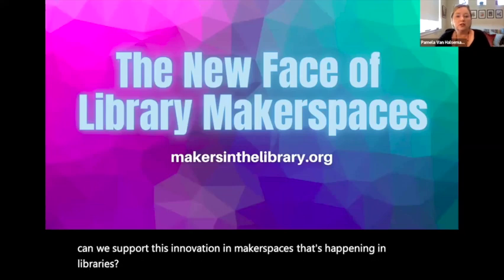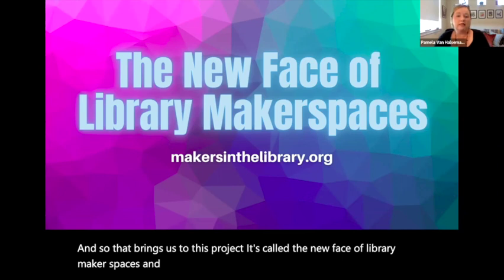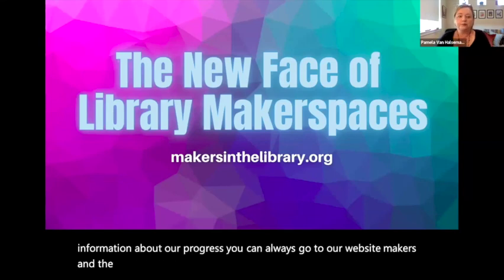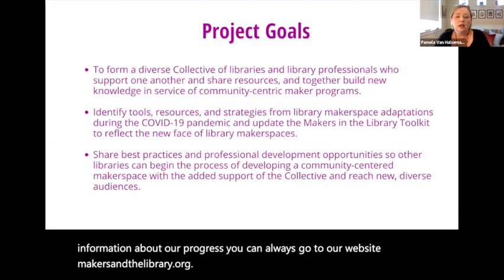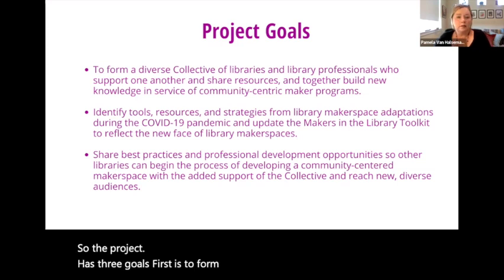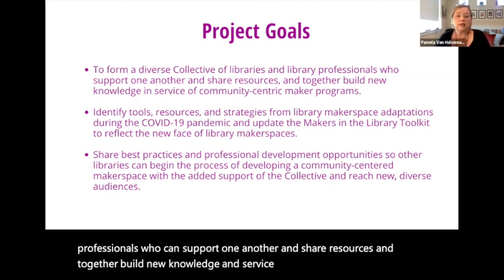That brings us to this project. It's called the New Face of Library Makerspaces, and our website remains the same — makersinthelibrary.org. The project has three goals. First is to form a collective of libraries and library professionals who can support one another and share resources, and together build new knowledge in service of community-centric maker programs.